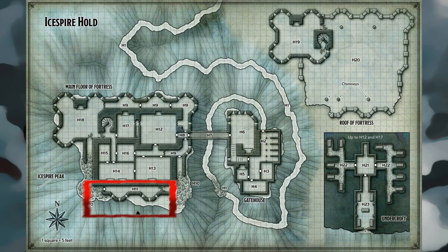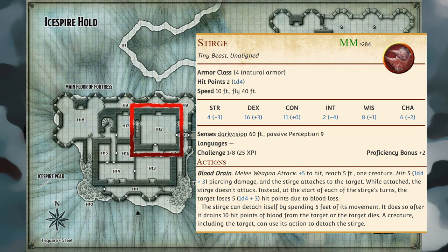Area H11 — Abandoned Guard Post: Between piles of rubble stands an empty hall with arrow slits lining the outer wall. Cryovain smashed through the east door to get inside but found nothing of interest here. Area H12 — Audience Chamber: Three Stirges flutter anxiously about this cold, dismal hall. The Stirges are thirsty for blood and heedlessly attack any warm-blooded creatures that attempt to cross the room.